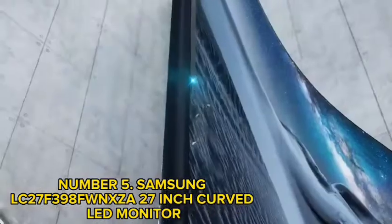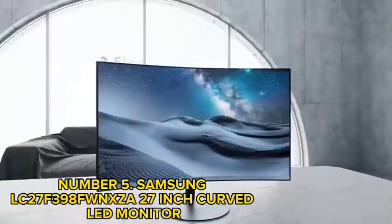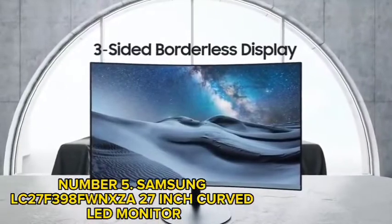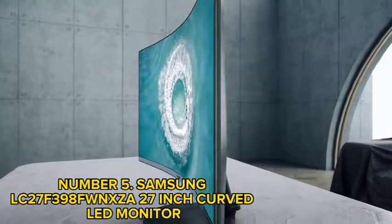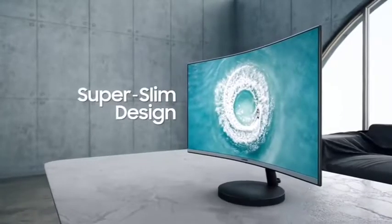The Eye Saver mode optimizes comfort viewing by reducing flickers and blue light emissions. You can play games, edit photos, watch movies, and read documents for extended periods without worrying about eye pain or fatigue.